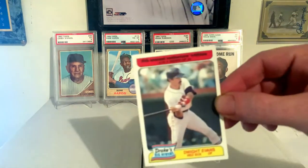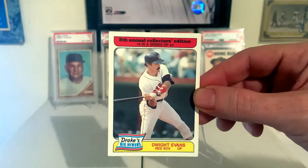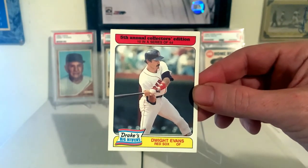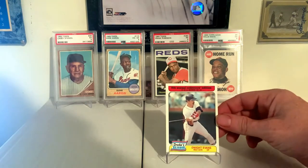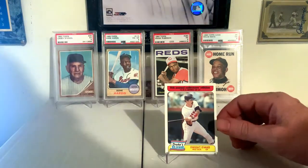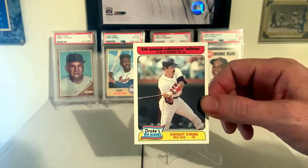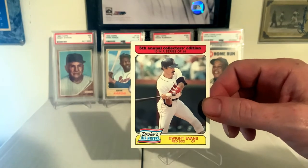1985 Drake's Big Hitters — this came out of the Drake's box. The great Dwight Evans. Really a fantastic player, had a great career. One of the legendary Red Sox, as far as I'm concerned. I mean, I'm not a Red Sox fan, but he's up there. Cool cards — I always like these third-party cards.